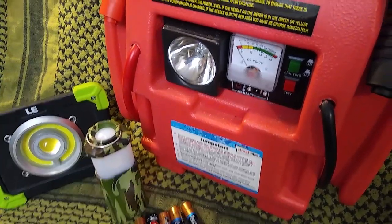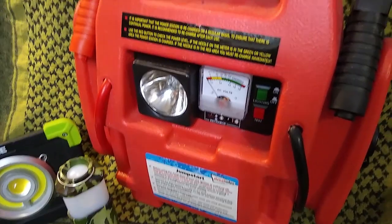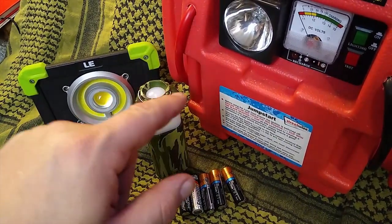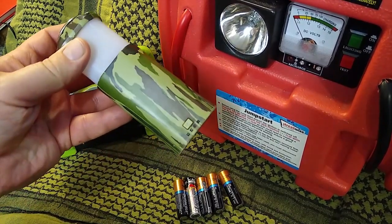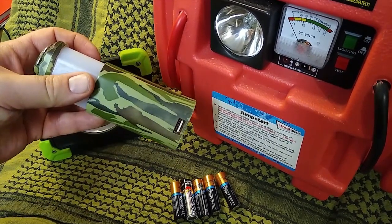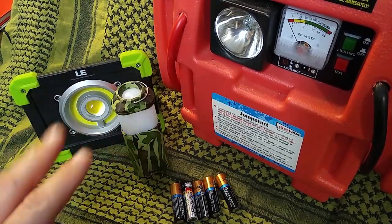Moving on to storable power: a car starter which is actually a source of power — 12 volts if you need it. Make sure it's charged up; it has a light as well. I also have lanterns that are power banks for mobile phones, with USB charge in and USB out for charging your phones or other USB devices.